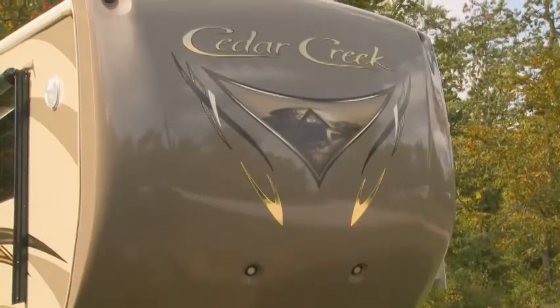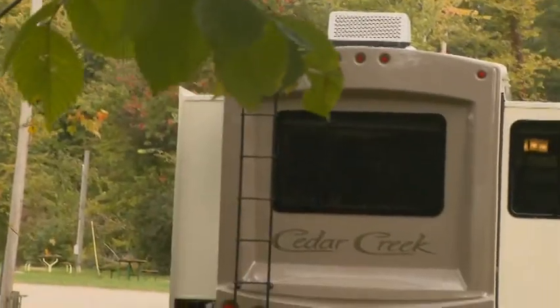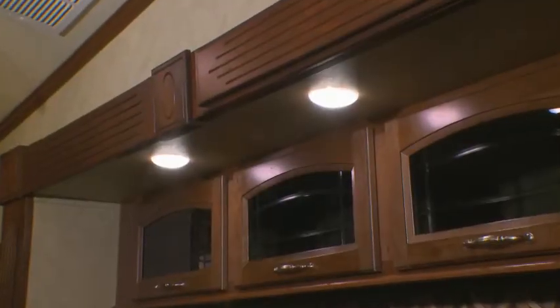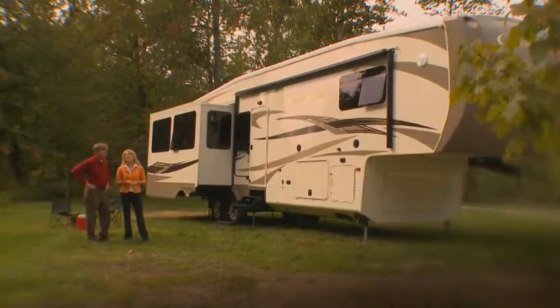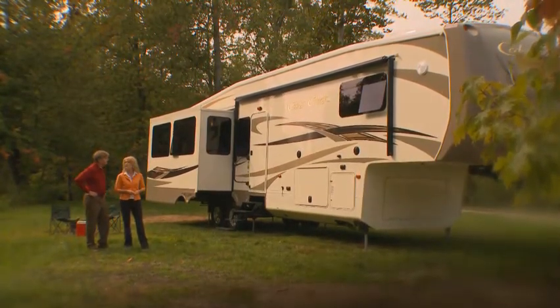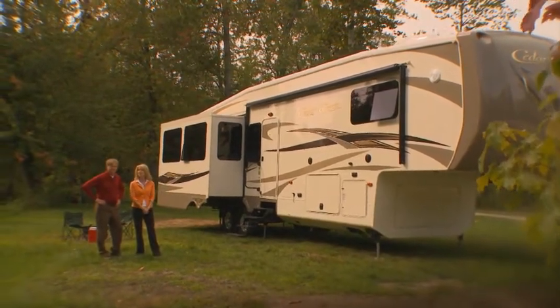The Cedar Creek by Forest River gives you the chance to experience the best in RV living by offering residential features along with comfort and fine quality. Today, we're going to let you see for yourself what Cedar Creek has to offer to make your RV experience the best it can be, which is what you should expect. We'll walk you through the exterior and interior features that make the Cedar Creek one of the finest fifth wheels you'll be proud to own.